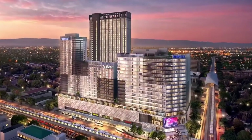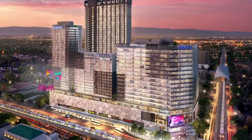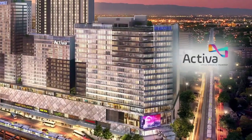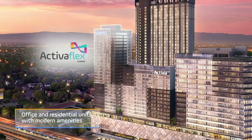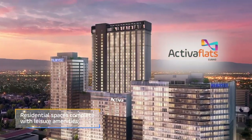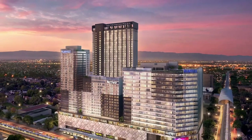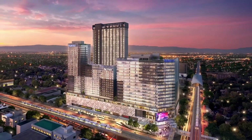Nestled within the development are its four components: Activa Mall, Activa Office Tower, Activa Flex, and Activa Flats. This unique landmark is perfectly designed to fit your lifestyle choice.